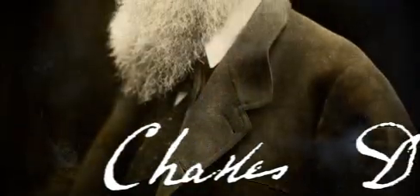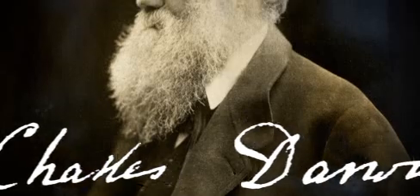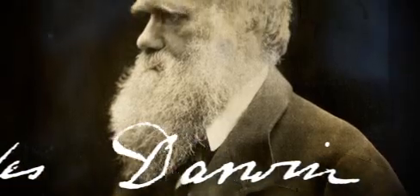Charles Darwin is actually one of the world's most famous scientists. He's certainly the most famous biologist in history. He's credited with the big idea of our age, the theory of evolution by natural selection.